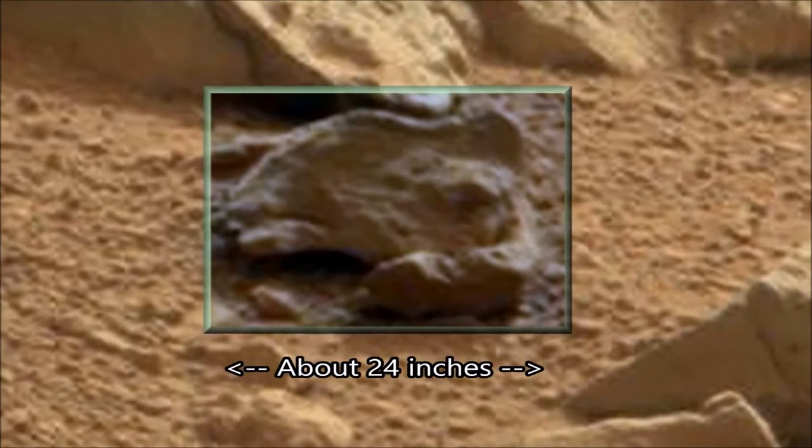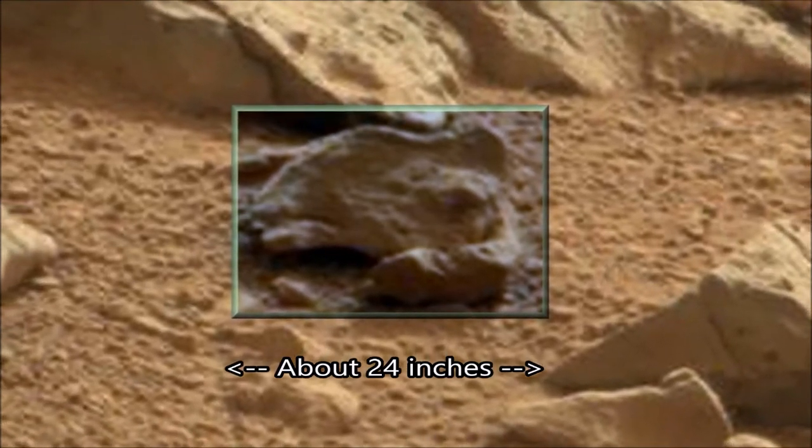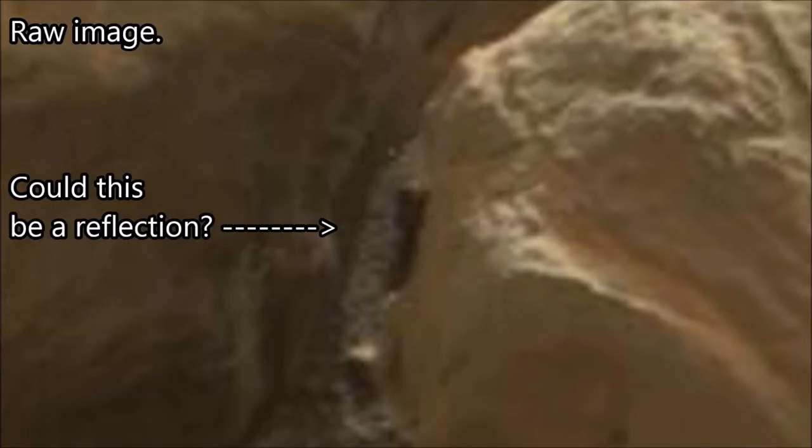This looks very much like another piece of petrified wood. I have found loads and loads of petrified wood, but no one's interested in it — they don't want to see bits of wood, they want to see dead aliens. Luckily I've found quite a few of them as well.